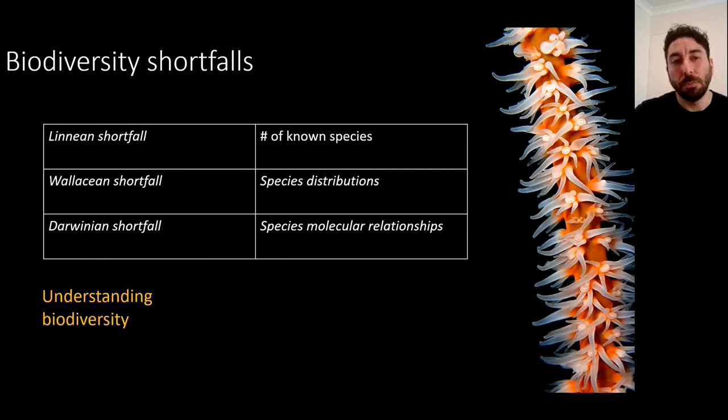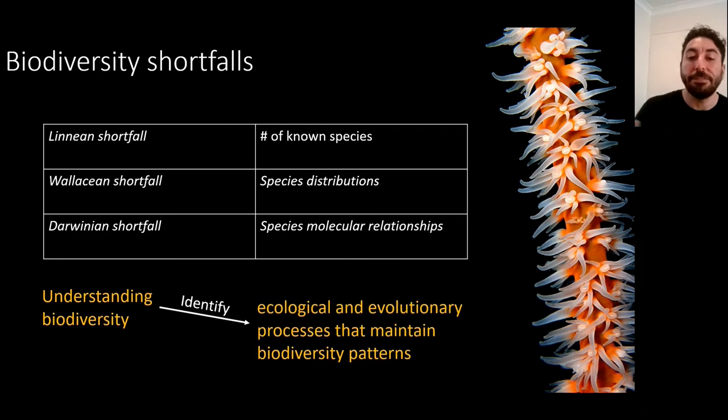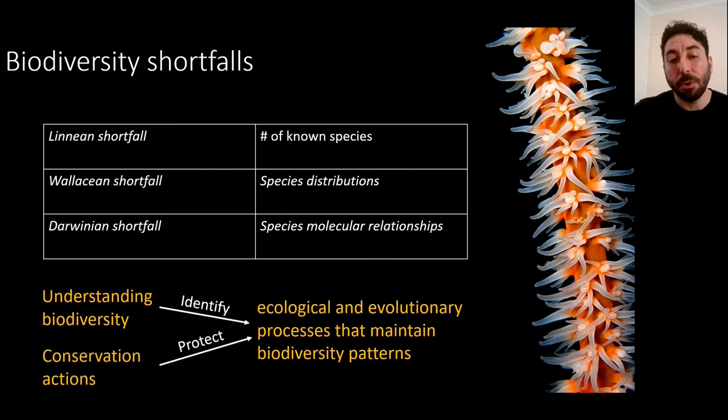It's really important to understand biodiversity better because it enables us to identify the ecological and evolutionary processes that maintain biodiversity patterns. These are really important to identify because then you can target those specific processes and design conservation interventions to protect them and therefore preserve biodiversity.